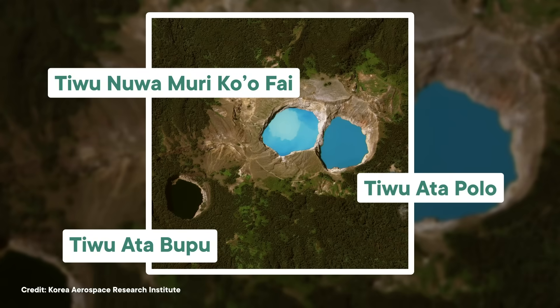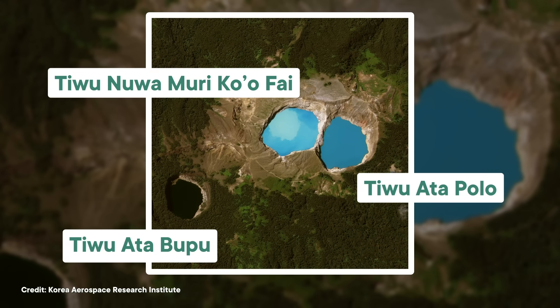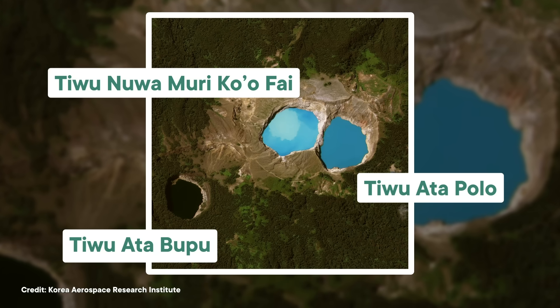Tiwata Polo and Tiwunuwa Muriko'ofai are usually some variation of green or turquoise, but Tiwata Polo sometimes turns dark red, and Tiwunuwa Muriko'ofai occasionally shifts to white. Tiwata Bupu has been white or green before, but it's black now.